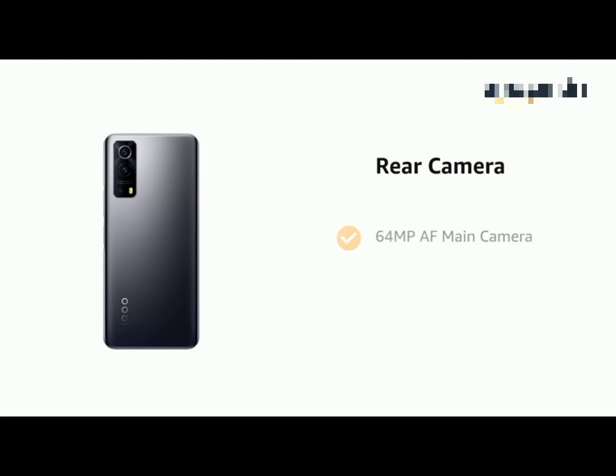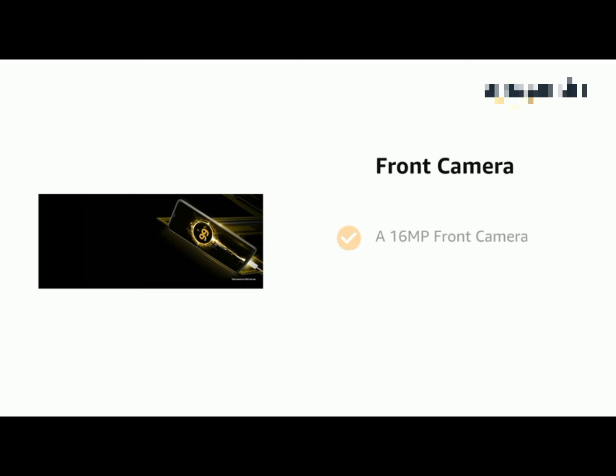It has a 64MP autofocus main camera with f/1.79 aperture and a 16MP front camera. It supports professional features and 4K video recording.